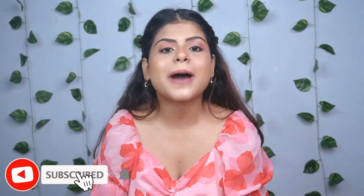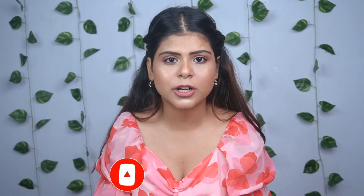Hi everyone, welcome back to my channel. In today's video I'm going to share with you a few Blue Heaven makeup products review. Blue Heaven is one of my favorite brands — they launch really good makeup products at affordable prices. I absolutely love them, they are just killing it.